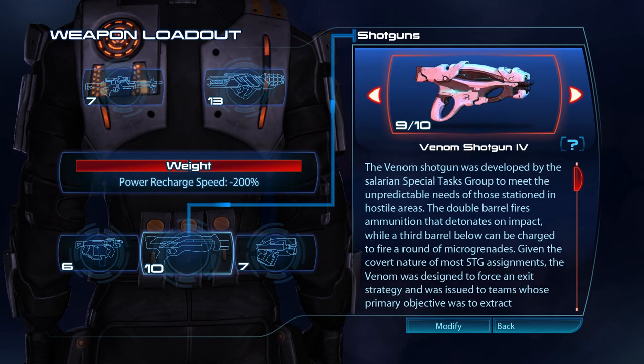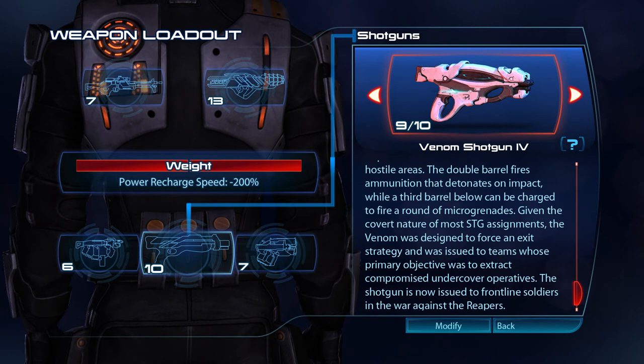The Venom shotgun was developed by the Salarian Special Tasks Group to meet the unpredictable needs of those stationed in hostile areas. The double-barrel fires ammunition that detonates on impact, while a third barrel below can be charged to fire a round of micro-grenades. Given the covert nature of most STG assignments, the Venom was designed to force an exit strategy, and was issued to teams whose primary objective was to extract compromised undercover operatives.